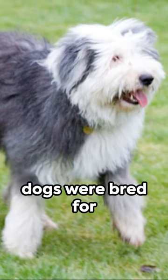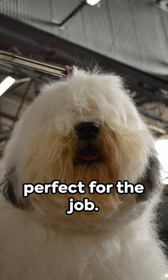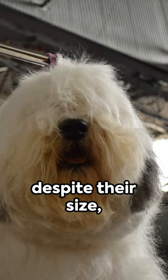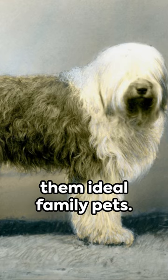Fact 3. These dogs were bred for herding, their intelligence and agility making them perfect for the job. Fact 4. Despite their size, they're known for their wonderful, gentle nature, making them ideal family pets.